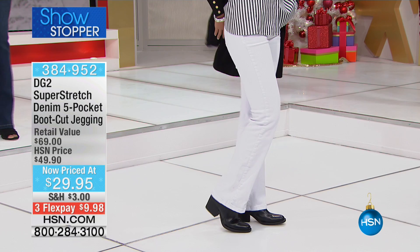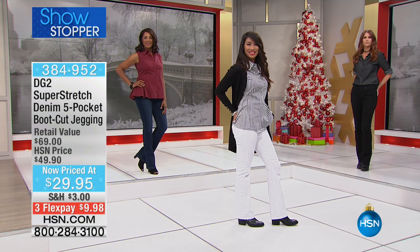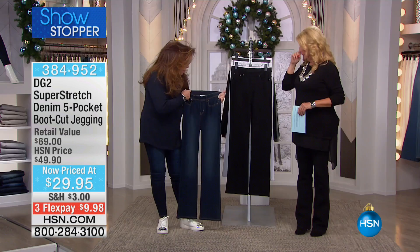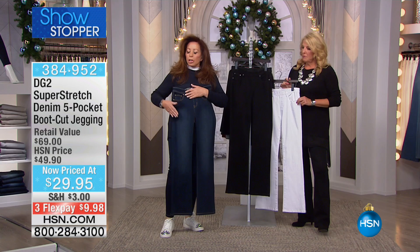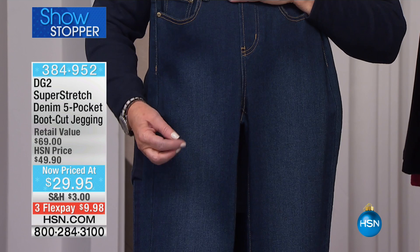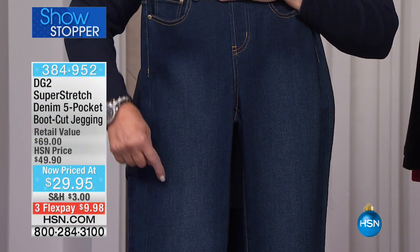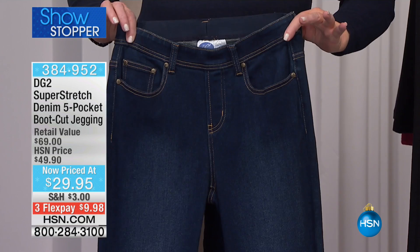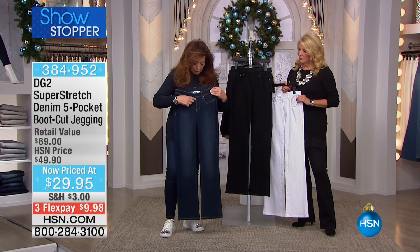Let's talk a little bit about the construction of the jegging and also about the colors. One of the reasons this is the price it is, is simply limited quantities in all of the colors. You've got your classic indigo, absolutely love it, with a hand rub down the front. It's been dipped in indigo eight times — indigo is a residual dye so it sticks to all the fibers, which is why we always tell you to wash it first before you wear it.